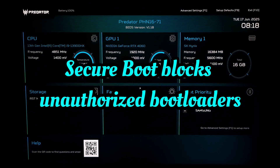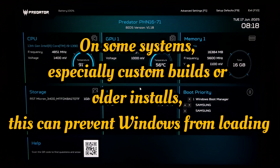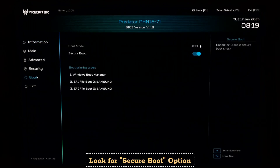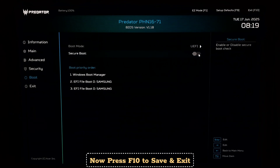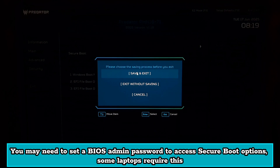Secure Boot blocks unauthorized boot loaders. On some systems, especially custom builds or older installs, this can prevent Windows from loading. Go to the Security, Boot, or Authentication tab and look for Secure Boot. Set it to Disabled — this helps resolve boot issues on some older or custom systems. Press F10 to save and exit. Note: you may need to set a BIOS admin password to access Secure Boot options, as some laptops require this.